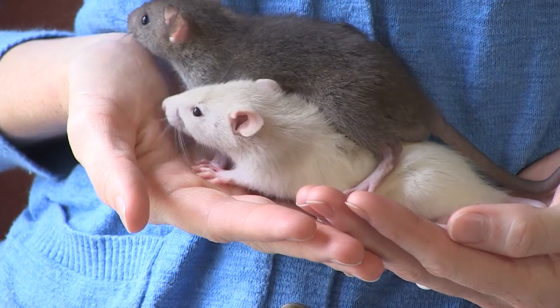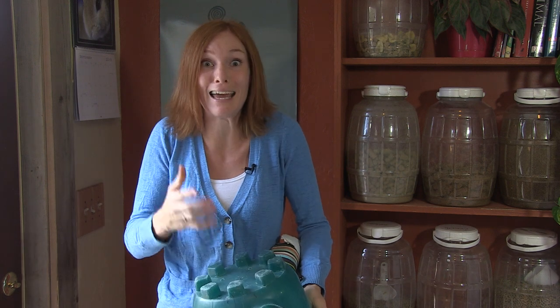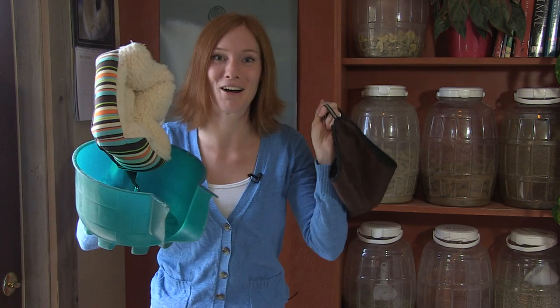I'm using rats plural, because they really shouldn't be housed singly. Rats are highly social, and they need rat companionship to be happy. To make the space comfortable for your rats, provide furniture. When I say furniture, I'm talking about the objects inside their home that they're going to climb on and lay in and under. Huts, hammocks, and couches are great.